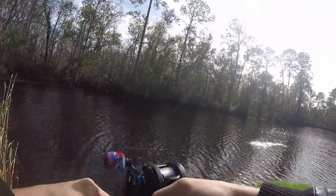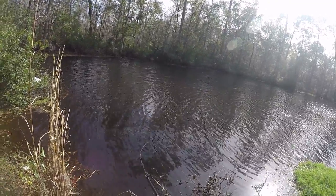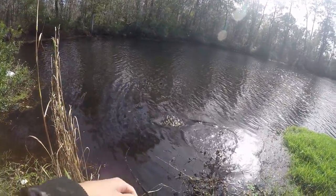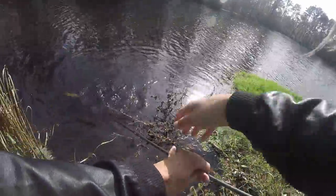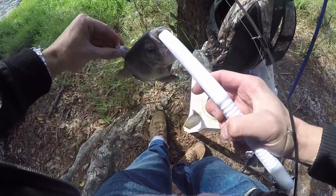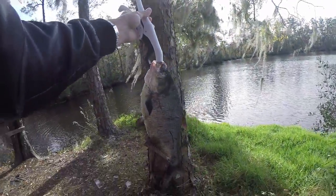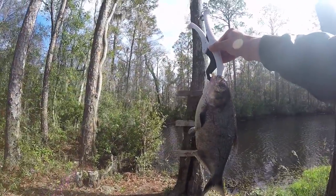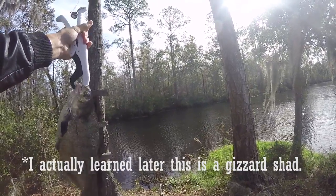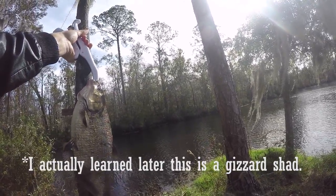Oh, there we go. Oh yeah. Come here. Sit down. Well, I'm not too sure what this thing is, but it's interesting to say the least. This looks like a big shiner, honestly.